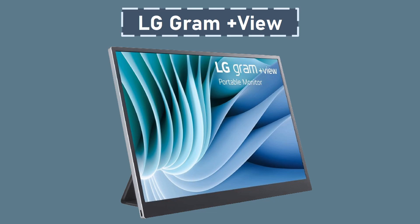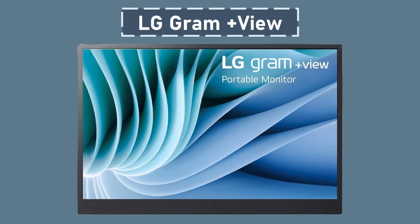Number 1: LG Gram Plus View. A revolutionary portable monitor that enhances your productivity and collaborative efforts on the go. This 16-inch companion monitor serves as a versatile second screen, seamlessly extending your laptop's display capabilities. With a 16:10 aspect ratio, the LG Gram Plus View is thoughtfully designed to keep you productive throughout the day, providing an expansive and immersive viewing experience. Work with ease in any lighting conditions, as the 16-inch non-reflective IPS display, coupled with a DCI-P3 99% color gamut, delivers brilliant and accurate colors.